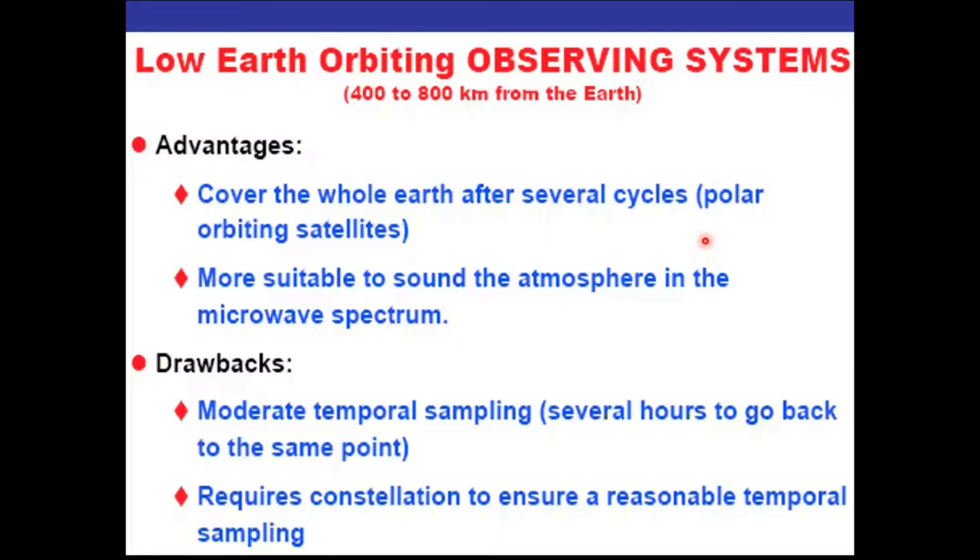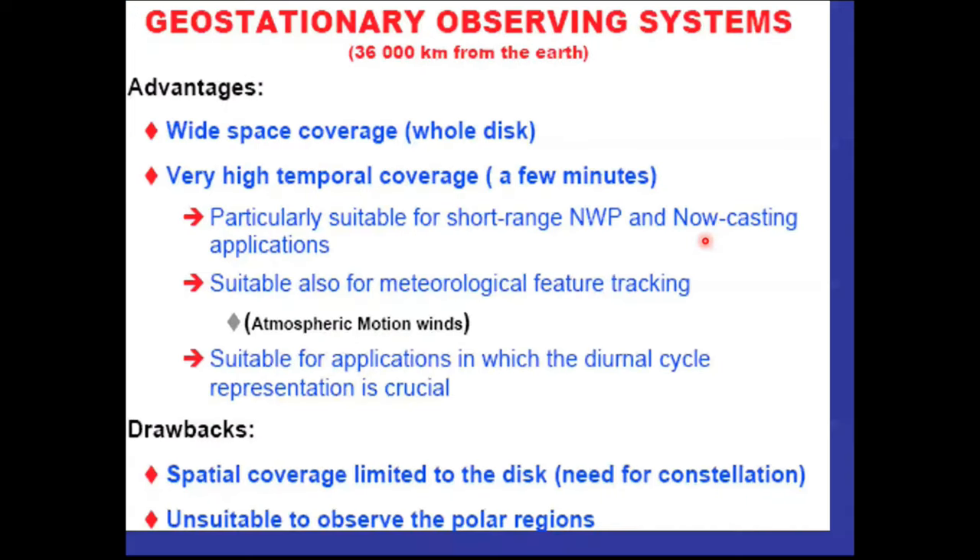If you want data every hour — 24 observations per day — with polar-orbiting satellites giving only two observations per day, you would need 12 polar-orbiting satellites, which is very expensive. Geostationary has wide coverage because it is at a very great height, but it doesn't cover latitudes above 60 degrees north and south. You can get data every few minutes with geostationary, and you can measure how things vary day and night — how clouds appear and disappear.